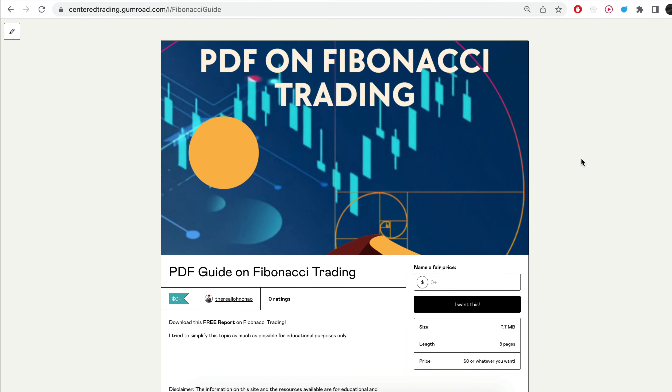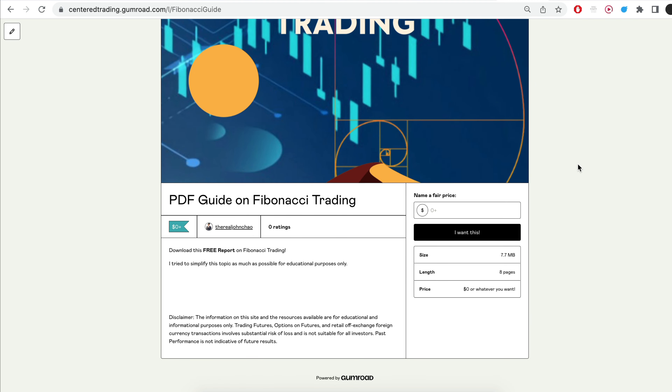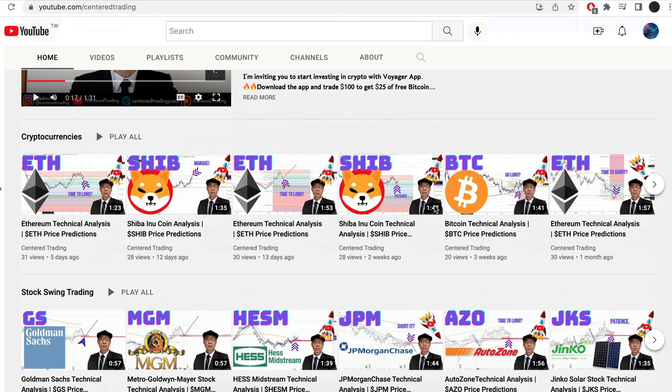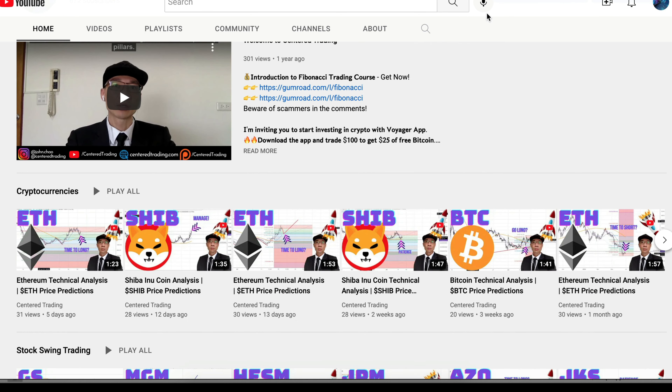Hey everyone, John here. I recently put together a PDF on Fibonacci trading — you can check out the link in the description below, I'll also put it in the comments. Subscribe to our YouTube channel where we go over setups in cryptocurrencies as well as US equities to help you grow your account. Hit that notification button — we'd love to hear from you in the comments!